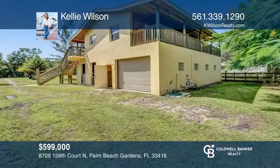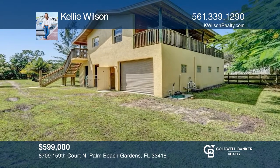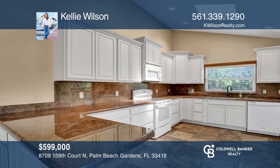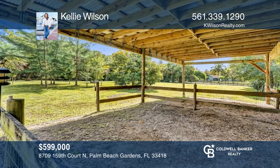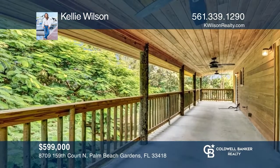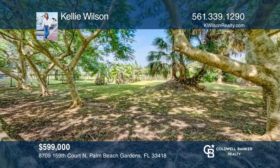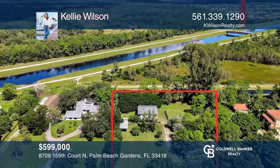This 1.9-acre lot was developed as a weekend retreat and home for horses. This property has a two-story building with impact windows, an unfinished four-stall barn, and a huge workshop with overhead doors at each end. Upstairs, there's an apartment with two bedrooms and one bath. Two huge covered balconies overlook the peaceful property. Make this dream home a reality by calling Kelly Wilson.